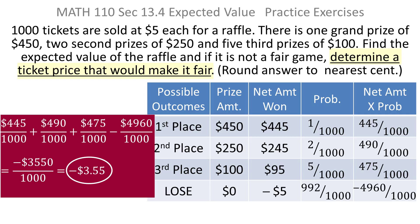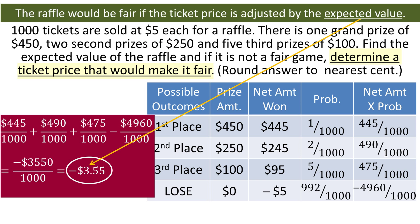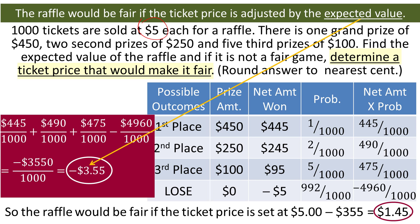The last part of the question says to determine a ticket price that would make it fair. If you want to make it fair, you adjust the stated price of the ticket by the amount of the expected value. Since the expected value is negative, that's like subtracting. So you take the ticket price of $5 and subtract $3.55, which gives you $1.45. If you change the price of the ticket from $5 to $1.45, that raffle would be fair.